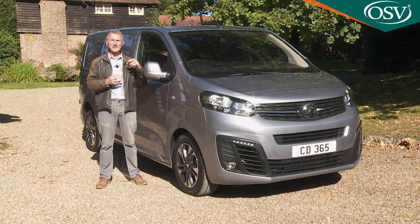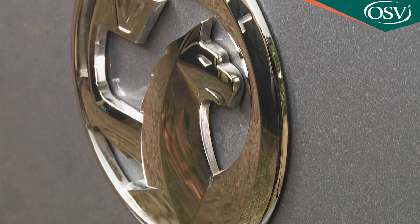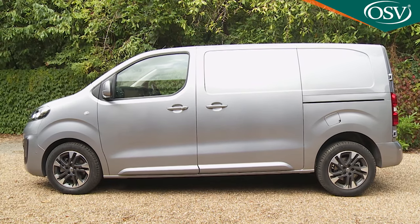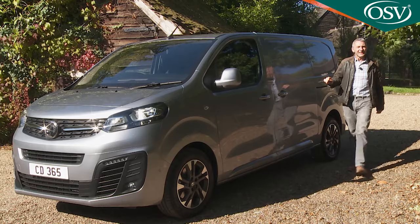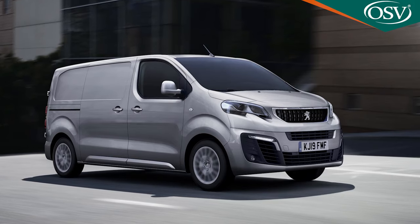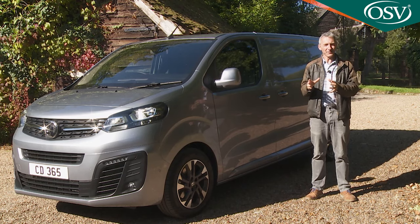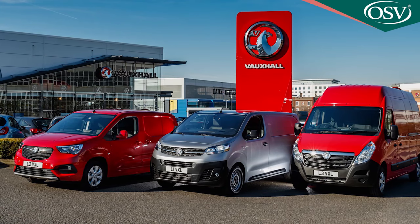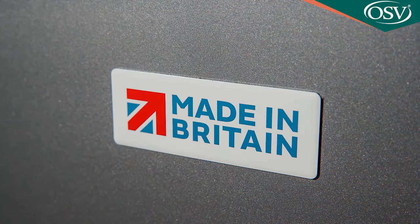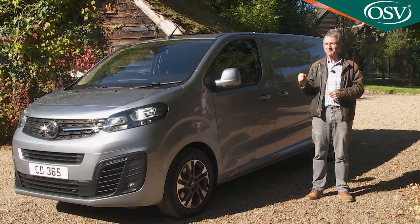In a mid-range market where there isn't that much to choose between the very best panel vans, buying decisions often come down to very small differences. This third generation Vivaro is very well placed, though potential buyers should remember that in a rival Peugeot Expert, Citroën Dispatch, or Toyota Pro-Ace, they could have pretty much exactly the same product with a different badge. It's at this point that the power of Vauxhall's huge UK dealer network might sway the decision, along with the fact that buying this vehicle means supporting its British build — another small but potentially crucial difference.